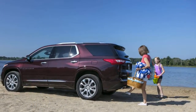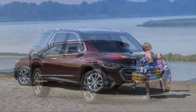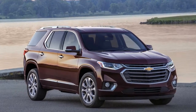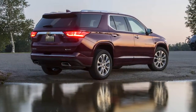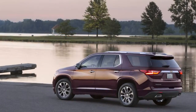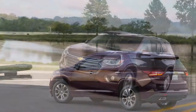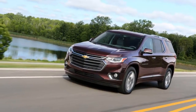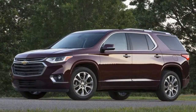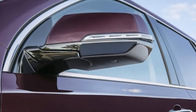The new Traverse is all about that space. It fits 23 cubic feet behind the third row, 58.1 cubic feet with the third row folded, and almost 100 cubic feet with both the second and third rows folded. The second-row seats slide fore and aft to accommodate different passenger sizes.